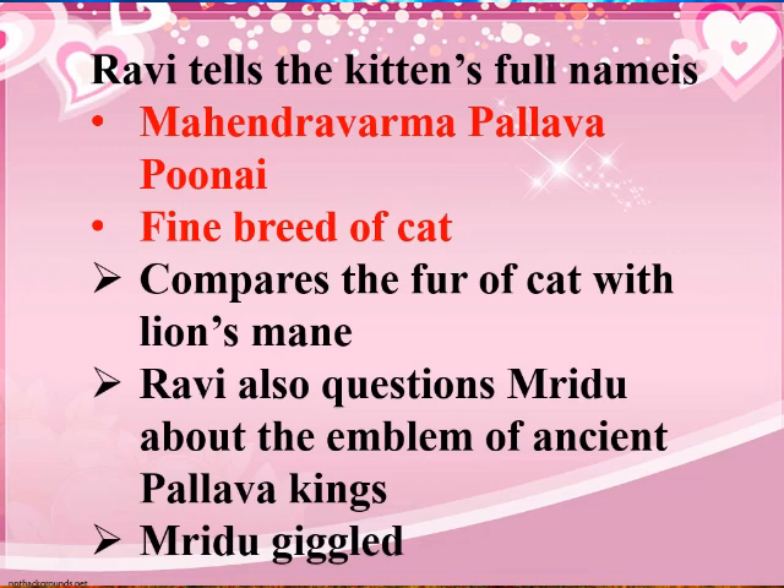Ravi likes his kitten very much, which is why he praises it so much. Further, you will see how he compares the kitten with a Pallava king and relates it to an ancient cat.